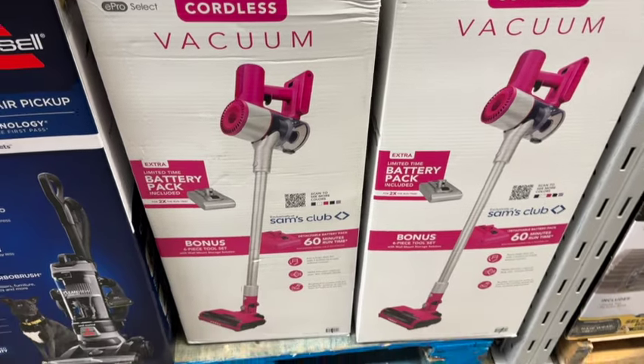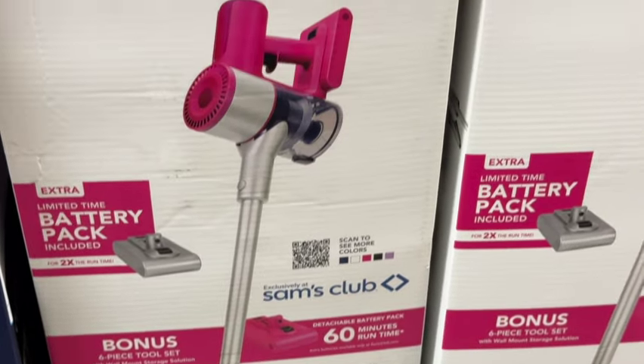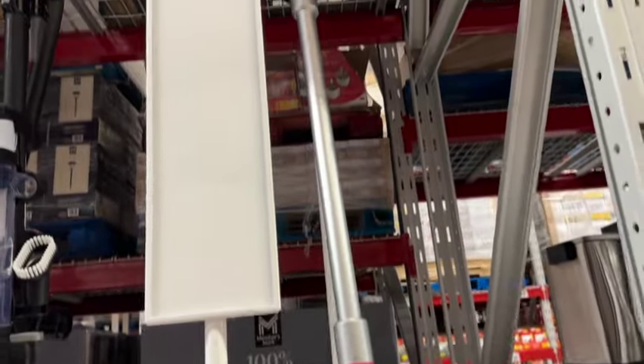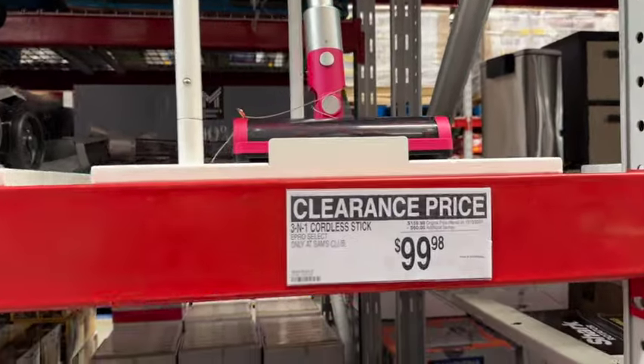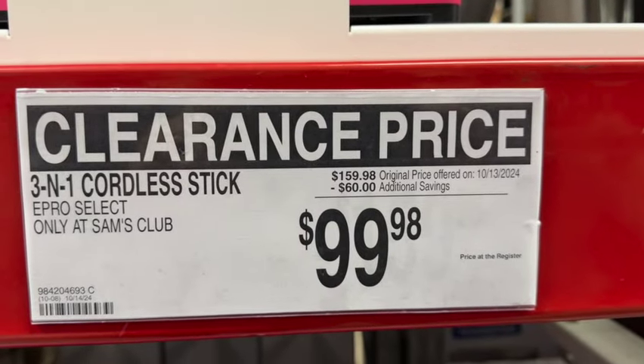E-Pro Select Cordless Vacuum. This has the extra limited-time battery pack included, a bonus six-piece tool set, detachable battery pack, and 60 minutes of runtime. This one is pink. Originally $159.98, save $60. Now $99.98.